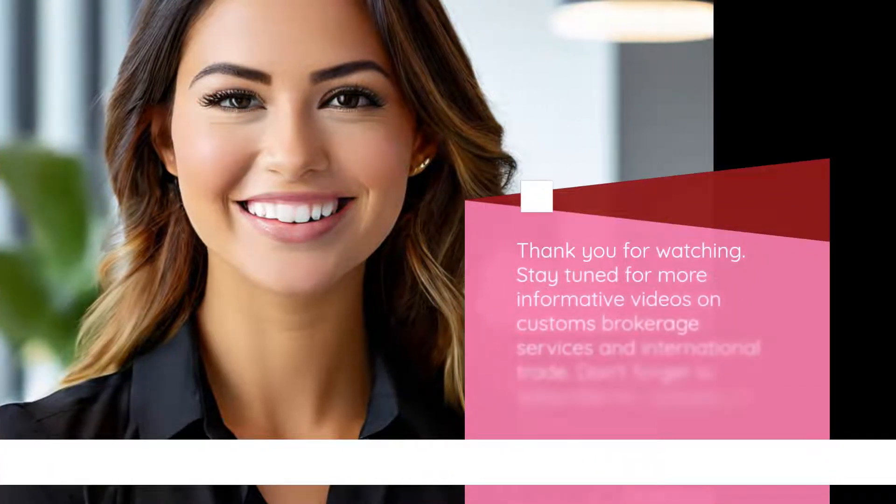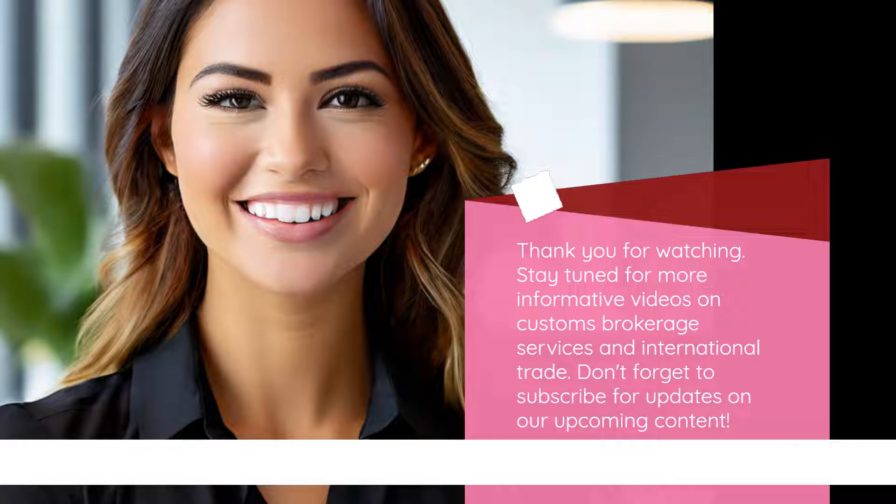Thank you for watching. Stay tuned for more informative videos on customs brokerage services and international trade. Don't forget to subscribe for updates on our upcoming content.